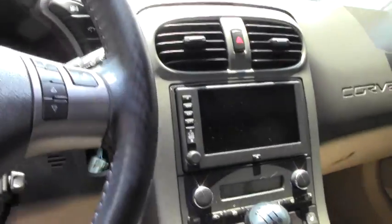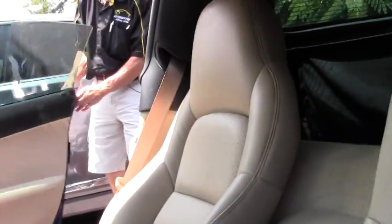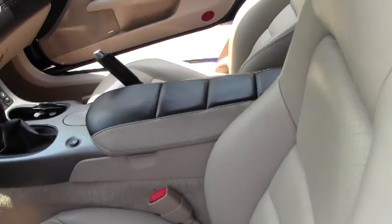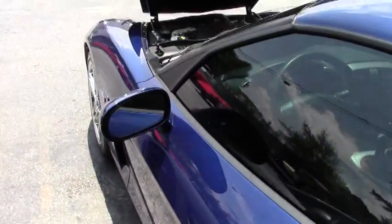Great-looking car. All the gauges, dash, everything's in great shape. The seats are in good shape, great color combination. Look at the floor mats — Lingenfelter floor mats, which tie in with the cold air intake, also a Lingenfelter.